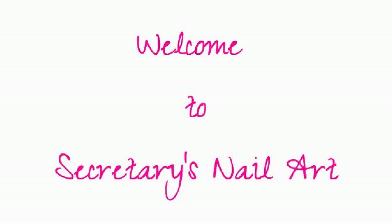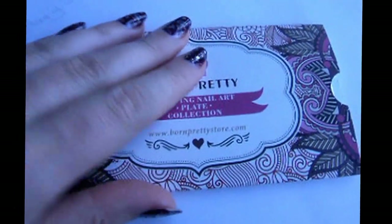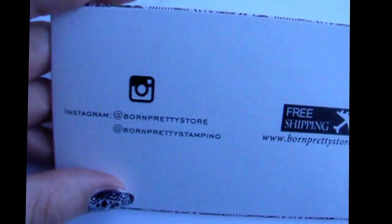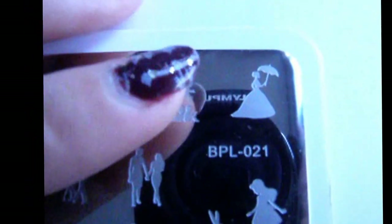Welcome to Secretary's Nail Art. Today I'll be showing you the Born Pretty Store BPL21. The reason for me getting this particular stamping plate is because it's great for couples and romantic nail art, as well as some more storytelling. So if you're wanting to create a story on your nails, this is really a must-have item.